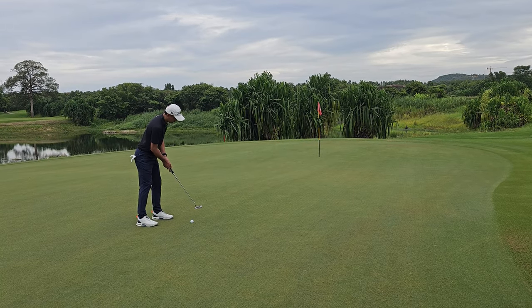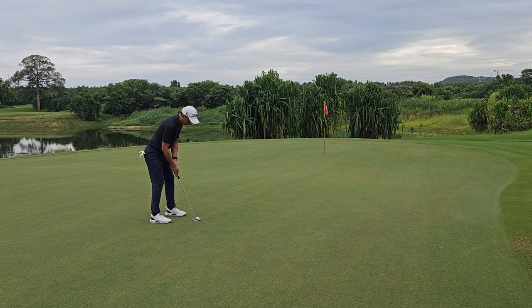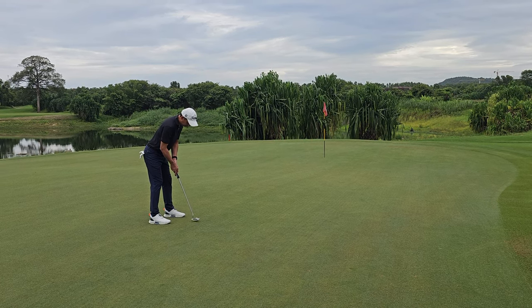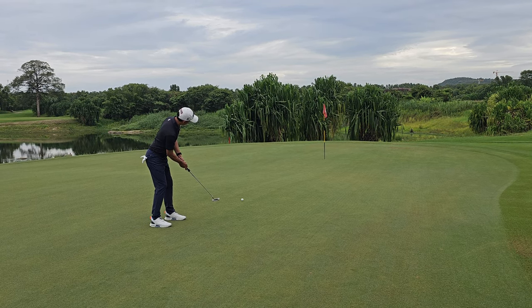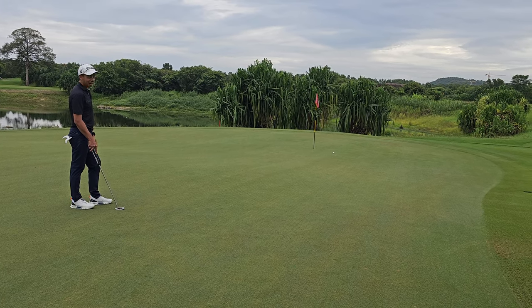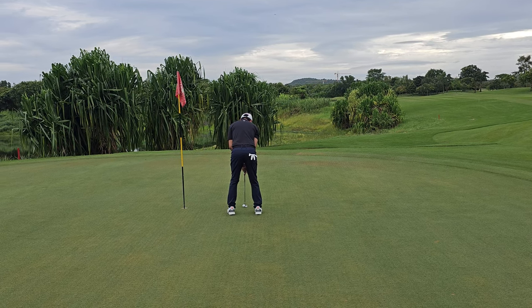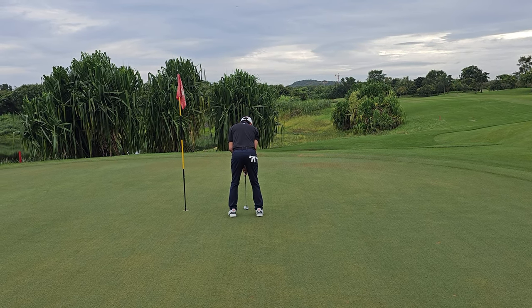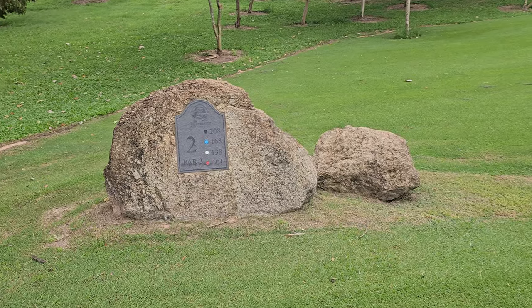Only me and caddy at the moment. I missed the birdie a little bit, but still got par for the first hole — not too bad.